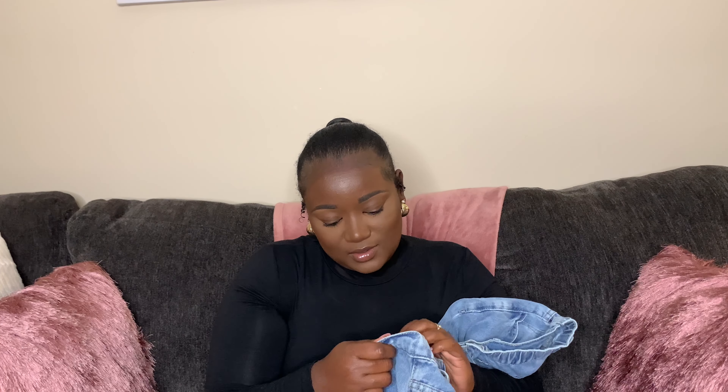It kind of looks girly so hopefully my son doesn't take it since it looks girly — he takes all my hoodies. Next I have a pair of light blue jeans. Oh my goodness, these look so cute!